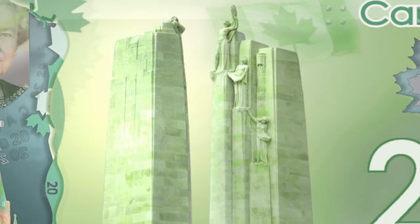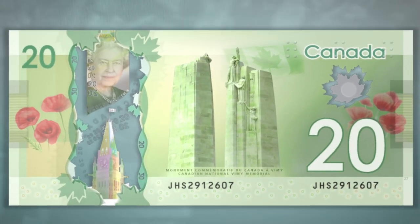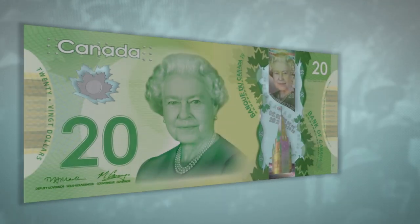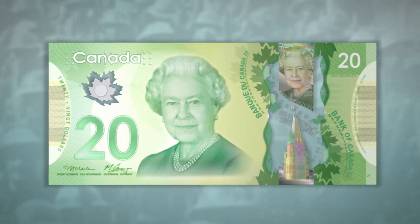It is with great pride that the Bank of Canada showcases its new $20 banknote, honoring a significant achievement in Canadian history. The leading-edge security features in Canada's banknotes make them easy to check and hard to counterfeit.